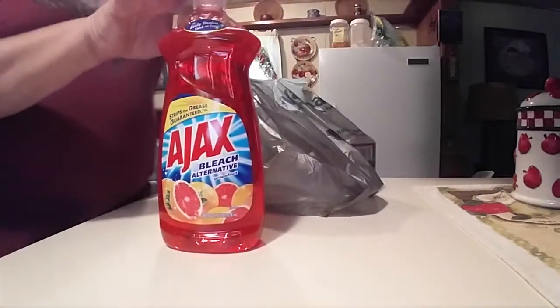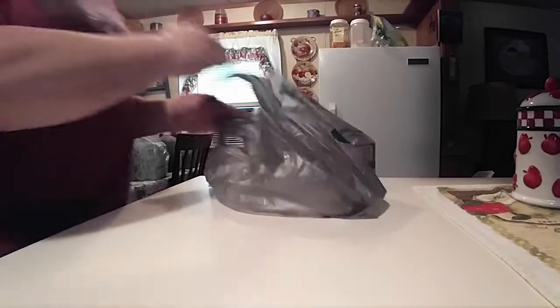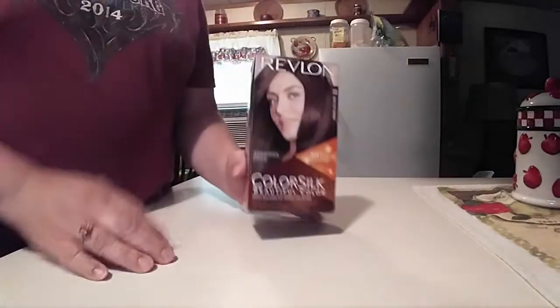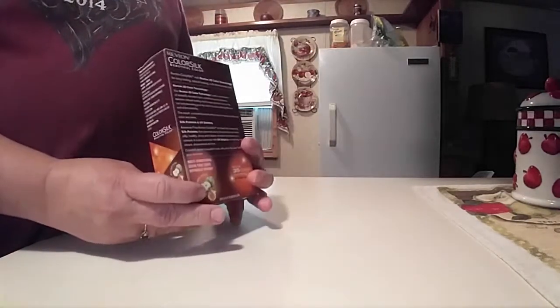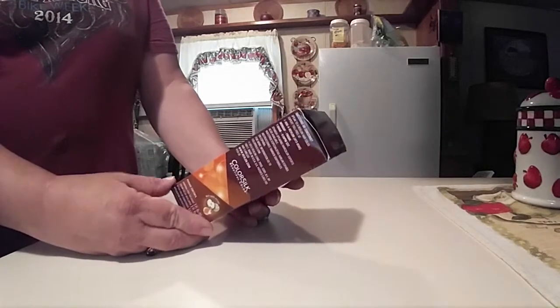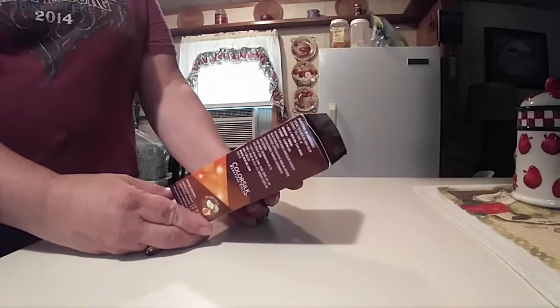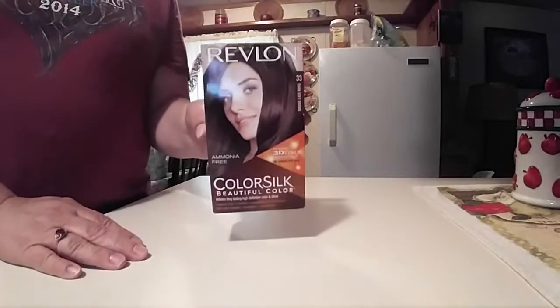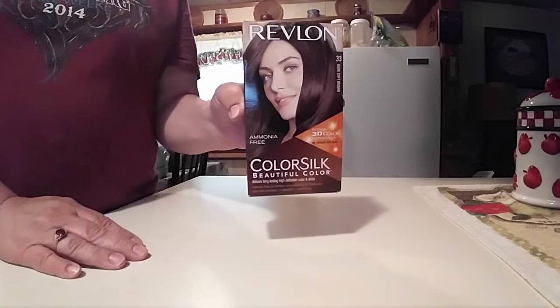And we've got some Ajax dish detergent. And we've got Revlon because this is all I ever buy and that's all I ever use. This is Revlon Color Silk, ammonia free. It is stage three, 100% gray coverage, and it's in the dark soft brown. And that's usually all I buy.